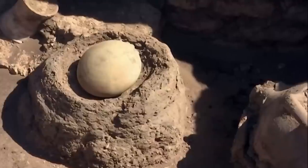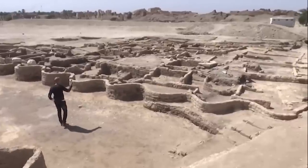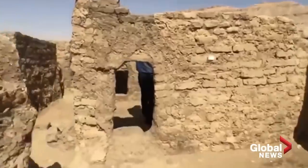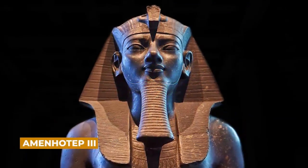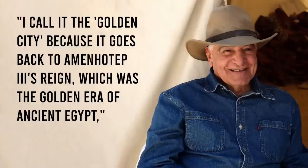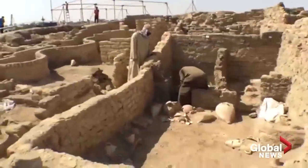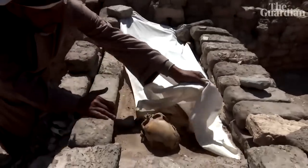Instead, they discovered a well-preserved urban town complete with homes, streets, and walls, some of which are still 10 feet tall. According to hieroglyphic writings, the city was named Ten Aten, or Dazzling Aten, and it was established by Tutankhamun's grandfather, Amenhotep III. Project director Zahi Hawass explains: Egypt's primary administrative and industrial hub was Aten, and the city's exceptional preservation provides academics with an unmatched perspective of life over 3,000 years ago.